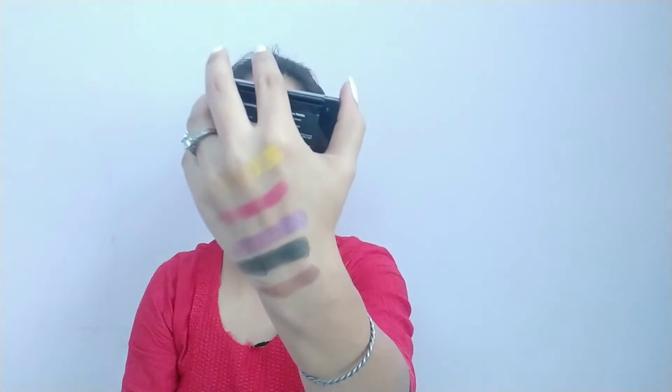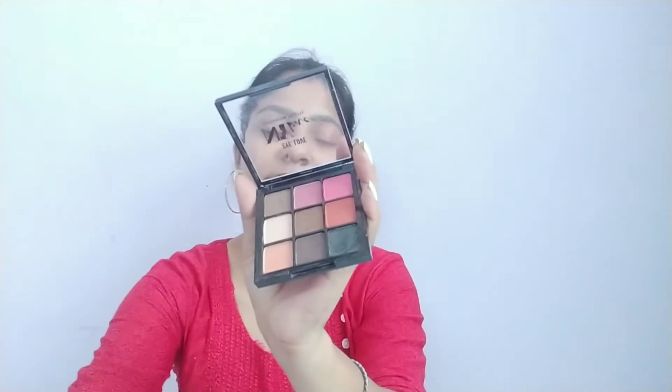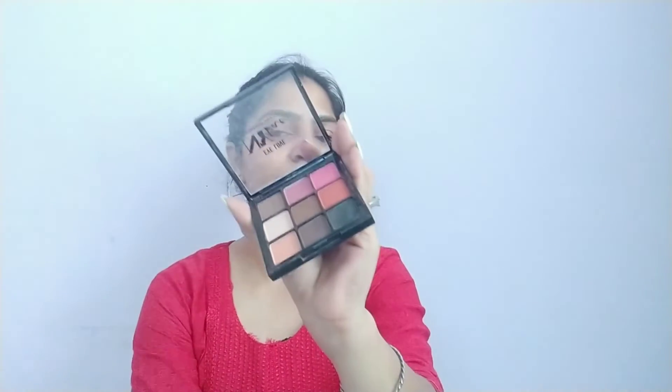Let me show you the pigmentation of a shimmery black shade — wow, look at this pigmentation! It is absolutely amazing. These days you get such good quality at such low prices. You should definitely purchase this eyeshadow palette.